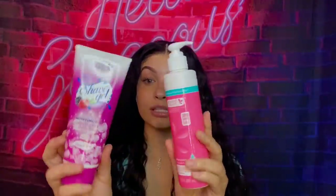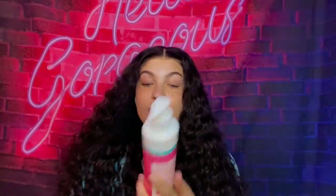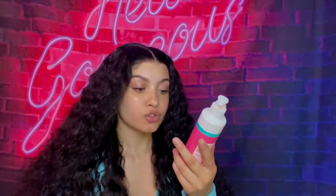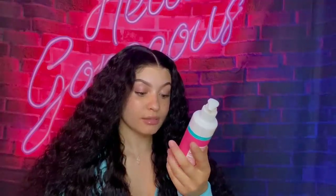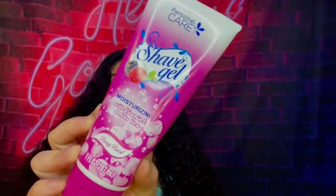As I was shopping, these two products caught my eye — basically two shaving gels. This one is like a dupe for the EOS shaving gel: Personal Care Super Smooth Shave Gel in pomegranate and raspberry. This other one is a Personal Care Shave Gel with vitamin E and aloe vera. I was running out of shaving cream and I always get it from the Dollar Tree, so I'm going to give these a try.